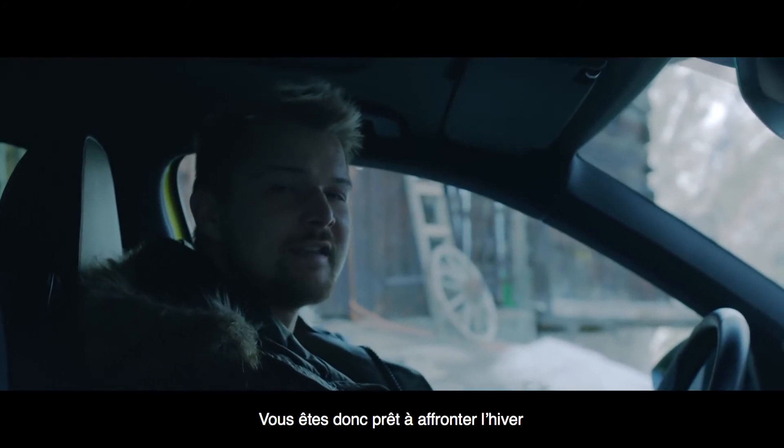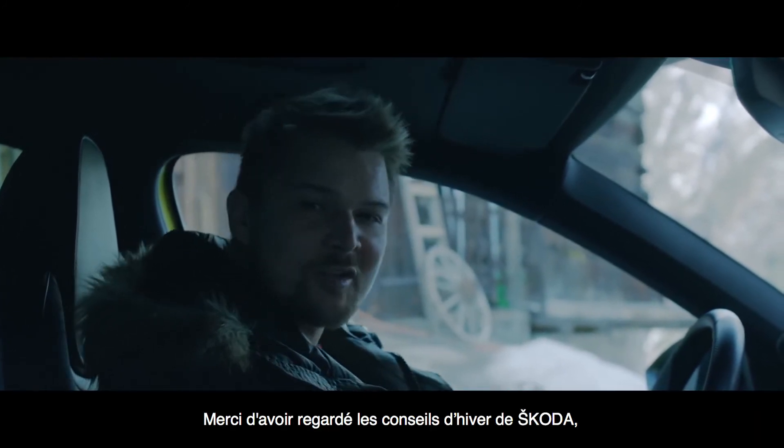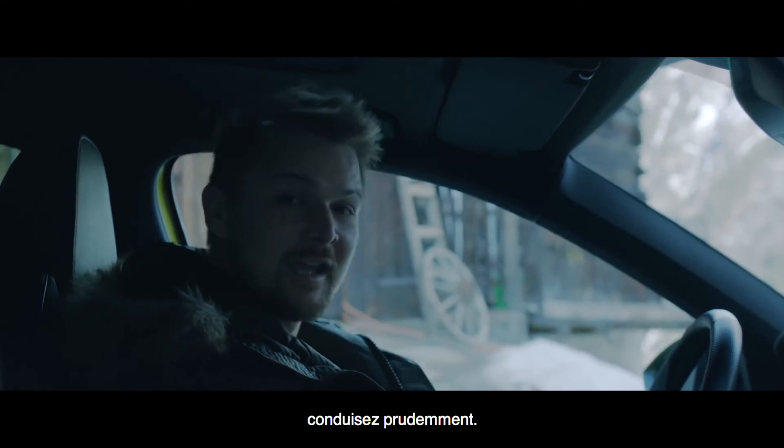I think you're prepared — you're ready to take on winter. Thank you for watching Škoda Winter Tips. Drive safe.